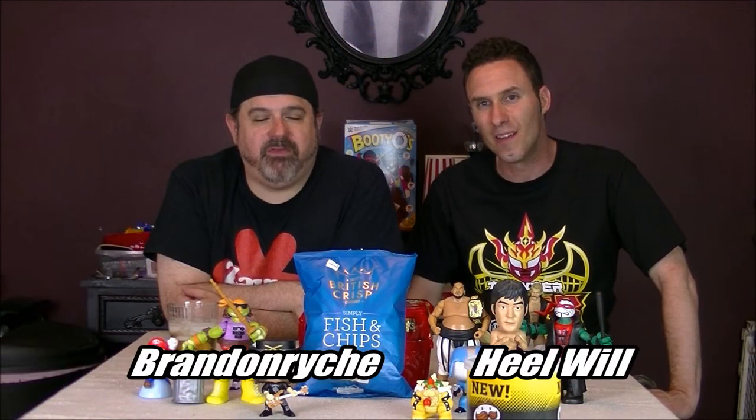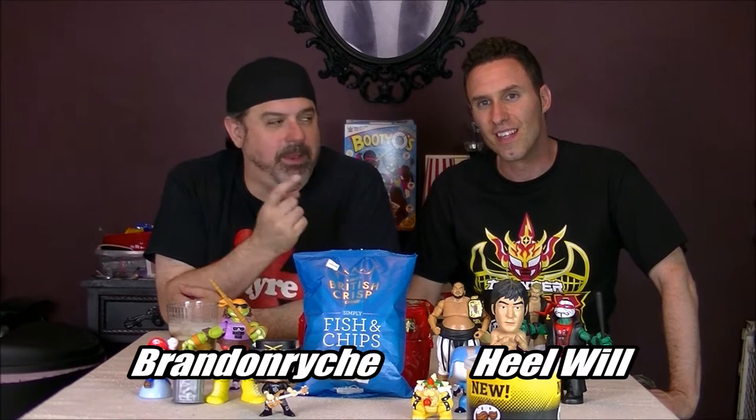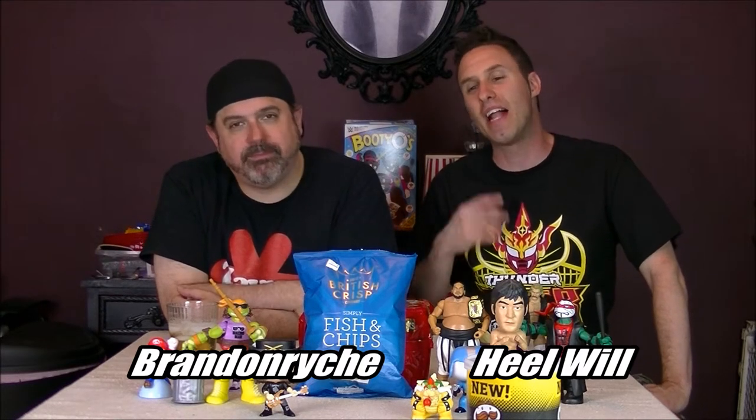Top of the morning to you, mates. It's Brandon from the Snack Food Appreciation Society, along with my mate Heel Will Mahoney. We're going all over the place. The UK tournament happened this year — we got a title change this weekend with Pete Dunn taking out Tyler Bate, all five foot seven of them.